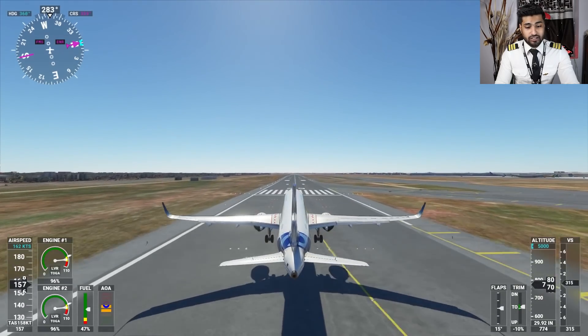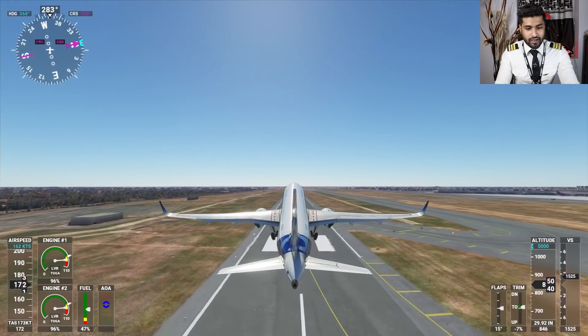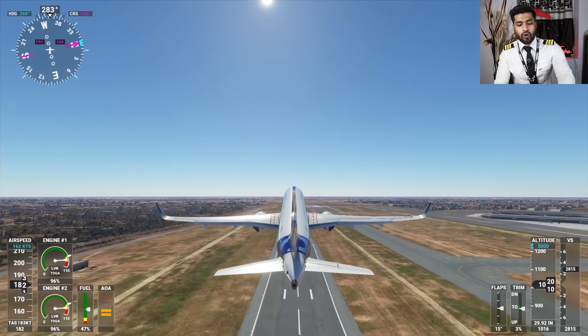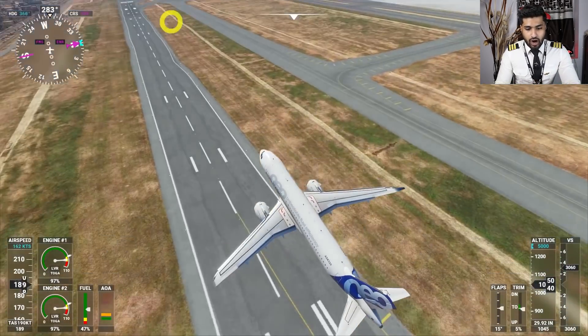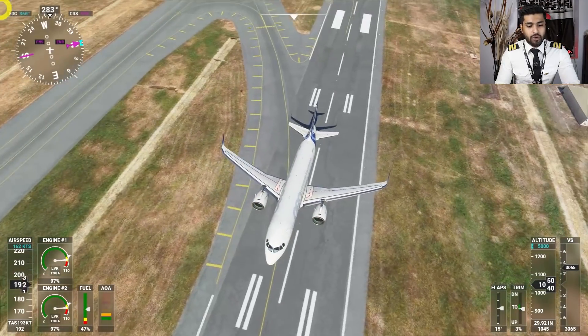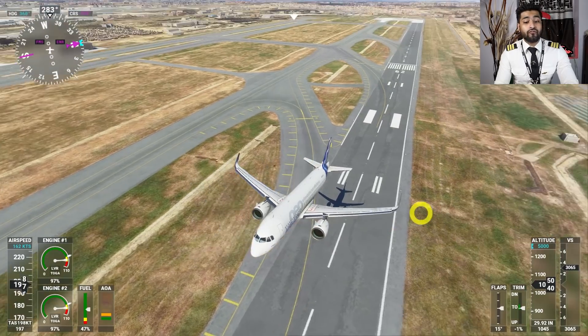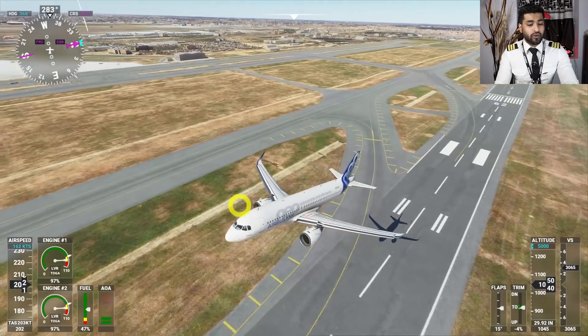At somewhere around 148 to 150 knots I rotated the aircraft. I know I yanked back quite a lot — in an actual aircraft it would be much smoother. Let me pause it. You can see we are exactly at the same second runway marker from the touchdown zone, but we are far much higher this time.